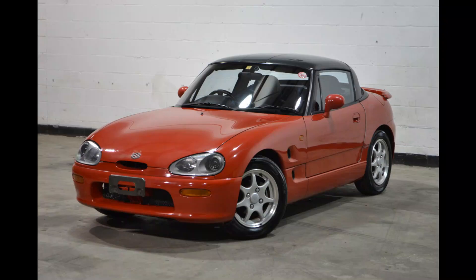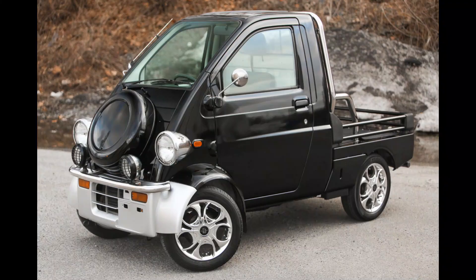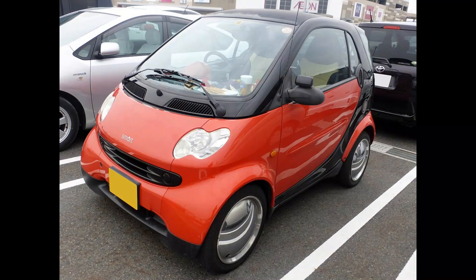Other interesting cars from these latest generations are the Mitsubishi Pajero Mini, the Daihatsu Midget 2, and the Smart K — a special edition of the Smart modified to fit the kei car standard, though very few have been sold.